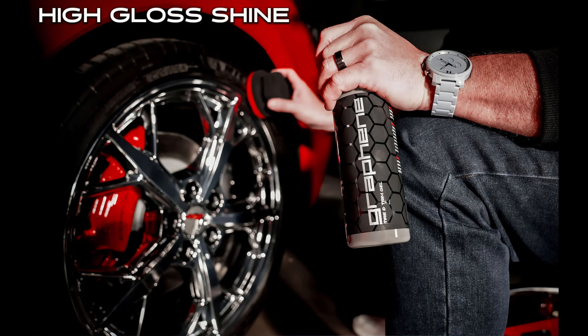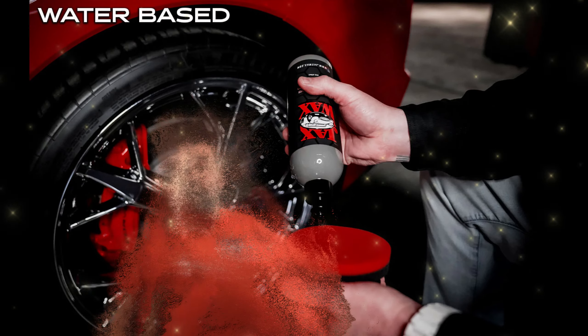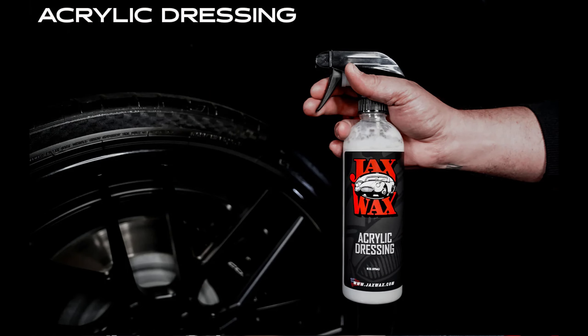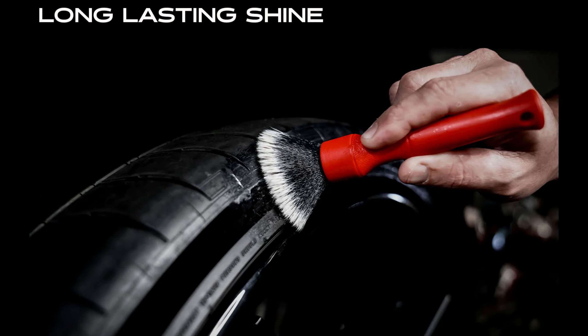It's a very durable, long-lasting, water-based tire dressing that won't sling up on your paint. The second is the all-new Jack's Acrylic Dressing — a water-based tire dressing that produces a durable, sling-free, semi-gloss shine to any tire.